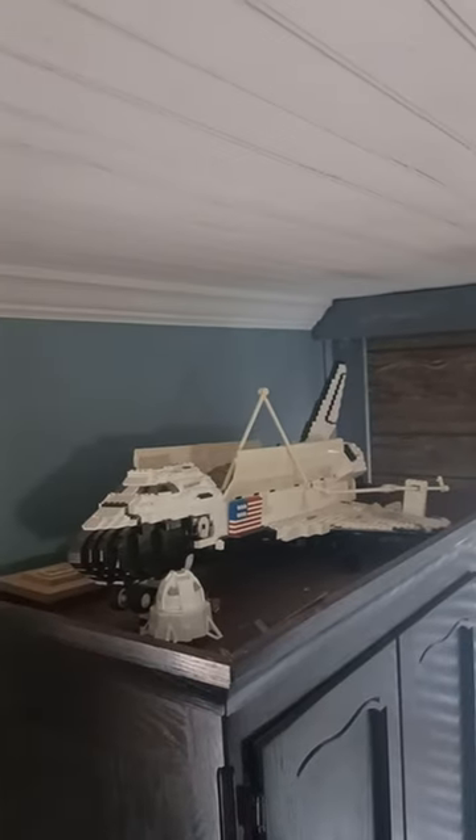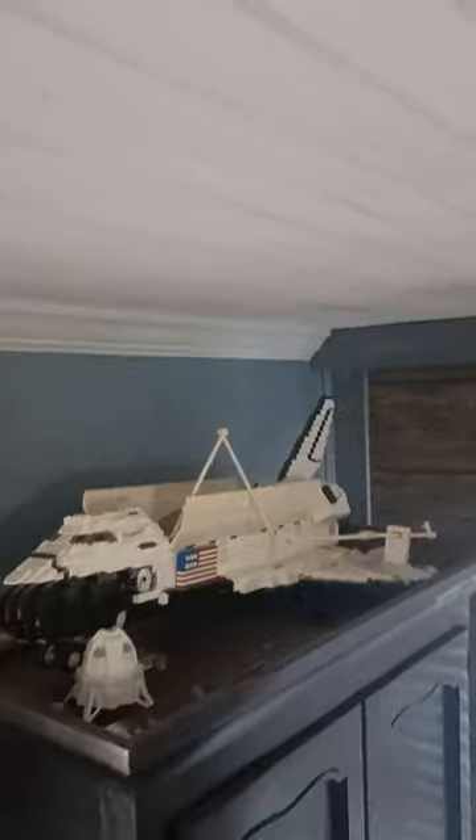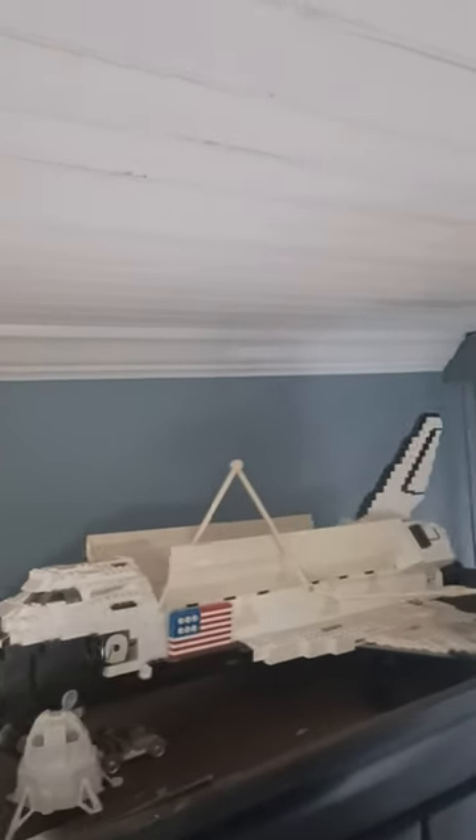This is the Megablox Spatial Endeavor — 2005 pieces. I've added a few for the display and it looks amazing.